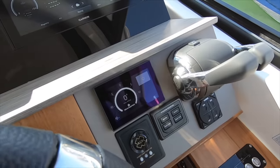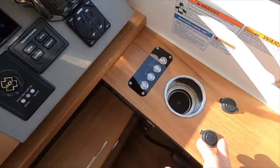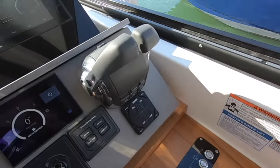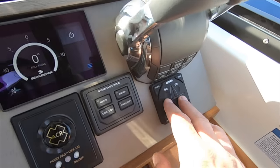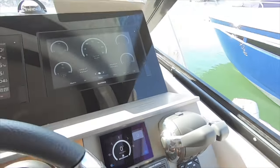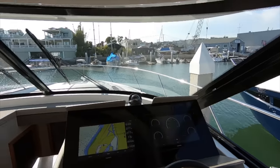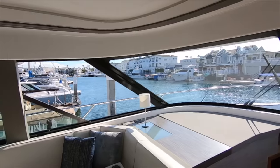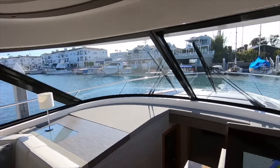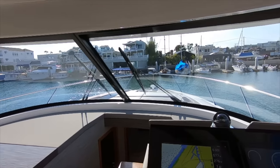Here's your Seakeeper 9 controller. Two USBs. Here's your Volvo smart throttles, automatic Linko trim tabs, and your ignitions. We have great views from the helm and as this seat goes forward it also goes up, so you can get as much perspective on things as you'd like.